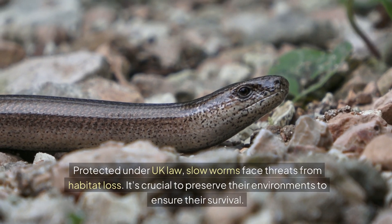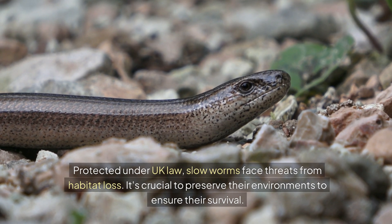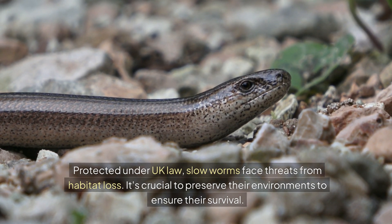Protected under UK law, slow worms face threats from habitat loss. It's crucial to preserve their environments to ensure their survival.